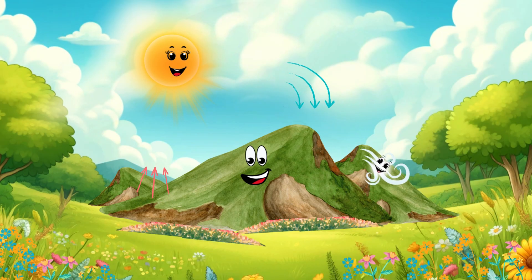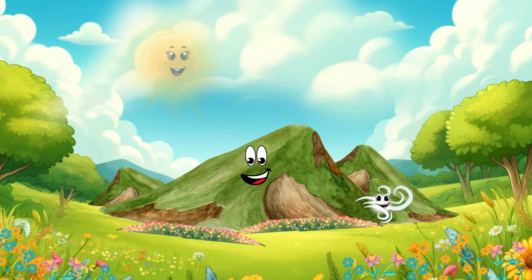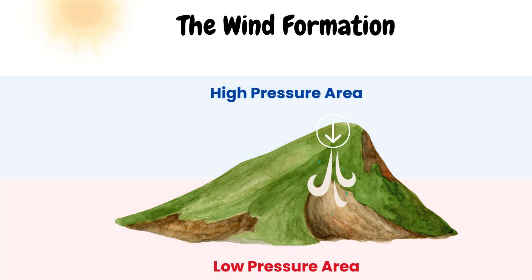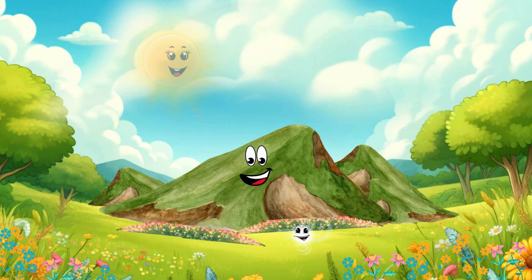Watch me go from high to low! Whee! And I keep heating the air to help Windy move. So every time you feel a breeze or see the leaves rustle, remember it's all about the air moving from high pressure to low pressure.